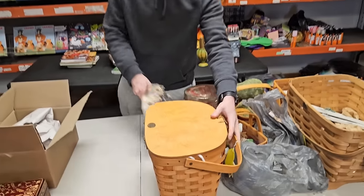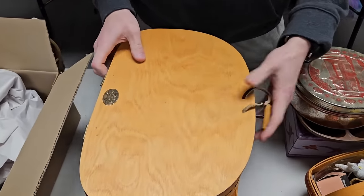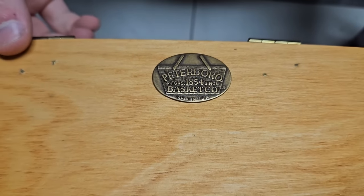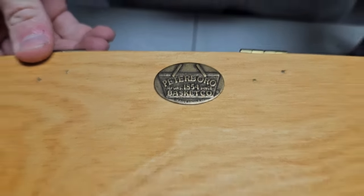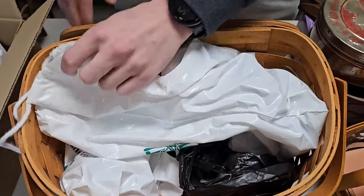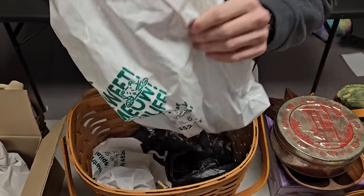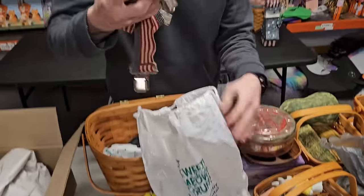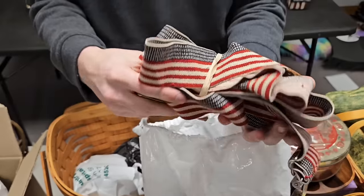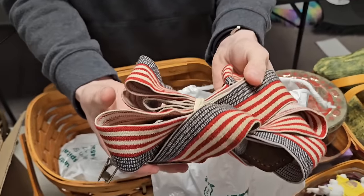Let's open up this basket. This one's not Longaberger but Petersboro — still good, still made in the USA. It's a big basket. Let's see what we got inside. American suspenders! Yes, you need some American suspenders.